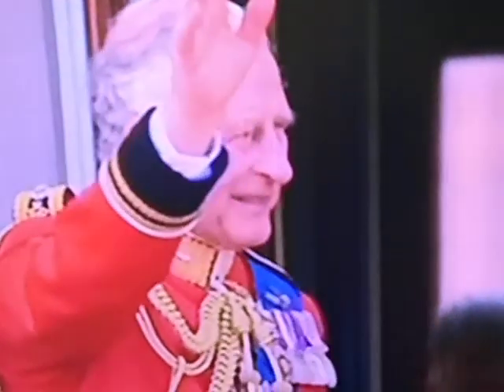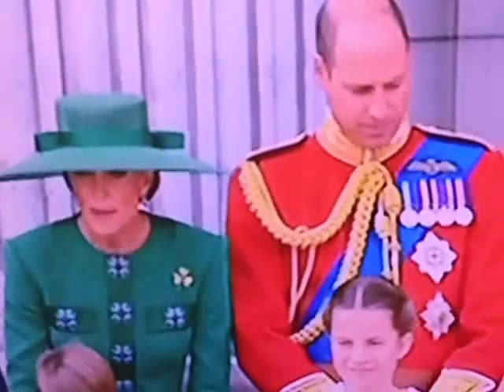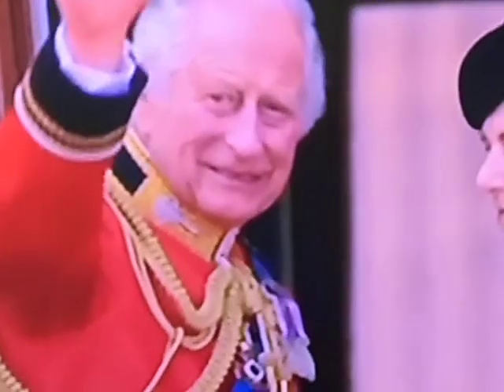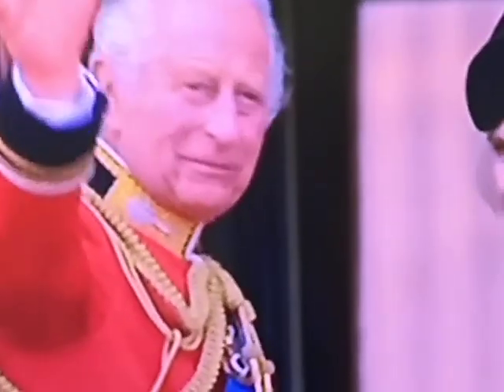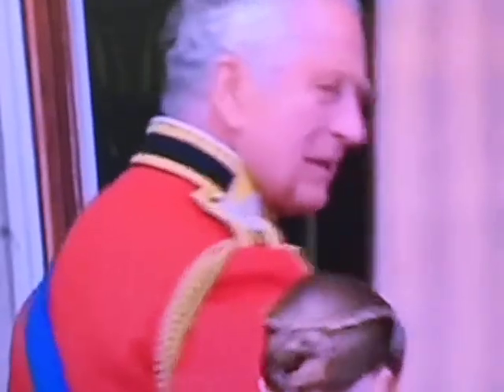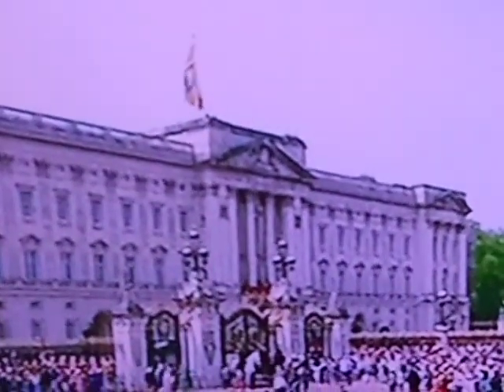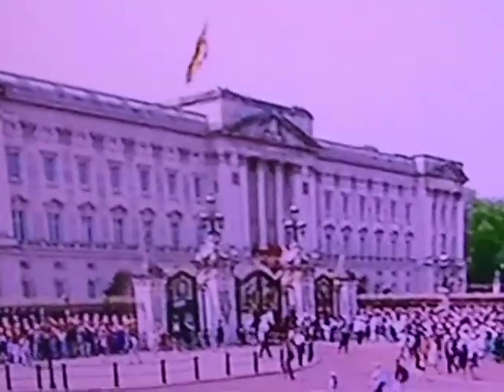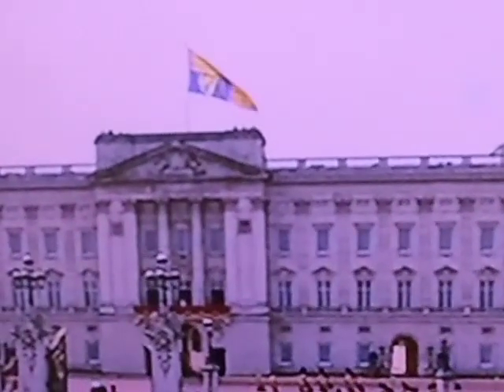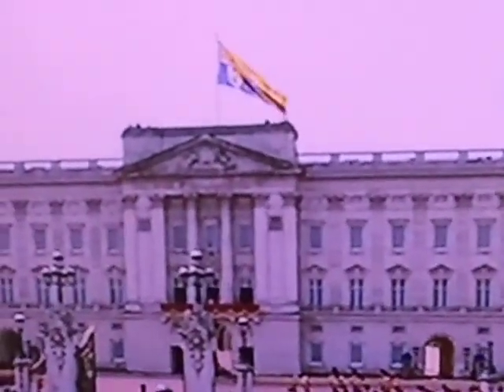The King and Queen, all smiles, greeting the crowd here on this day of the birthday parade. The Prince of Wales on the left with the Princess of Wales, and Princess Charlotte following her grandfather into Buckingham Palace. The crowd enjoyed not just the parade and the music, but of course that great flypast. The Duke of Edinburgh and the Duchess of Edinburgh following into the palace itself.